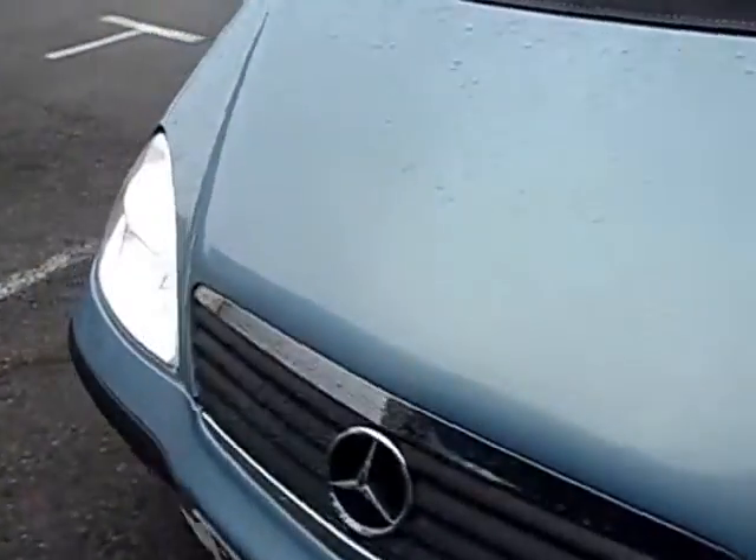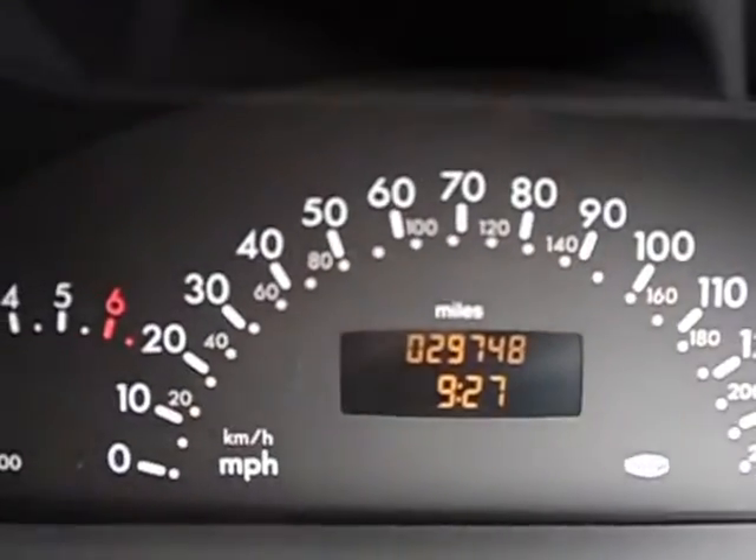Spare wheel under there, split rear seat, pretty metallic blue. Obviously runs well. But what makes it so exceptional is that we've only done 29,748 miles, which is completely guaranteed.